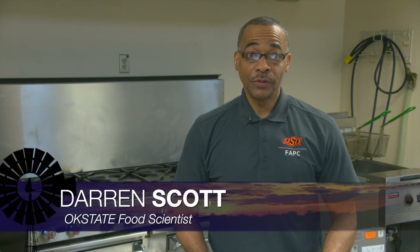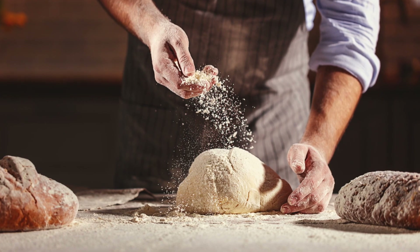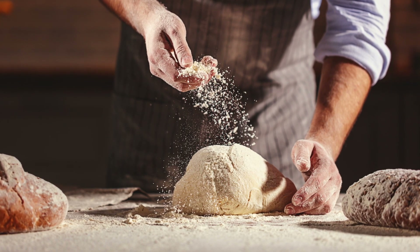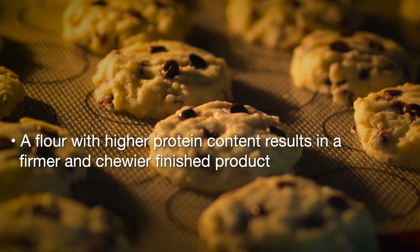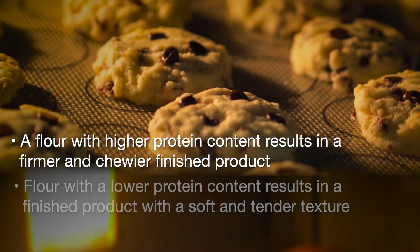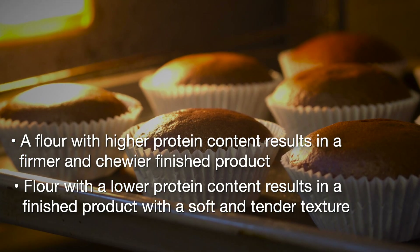Today I thought I'd share a little bit of information about the different types of wheat flour. One of the biggest differences between the types of wheat flour is the protein content. A higher protein content in the flour results in a finished product with a firmer, chewier texture, while a lower protein content results in a finished product with a softer, more tender texture.